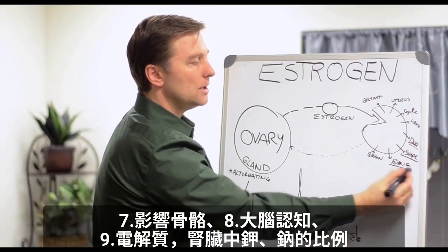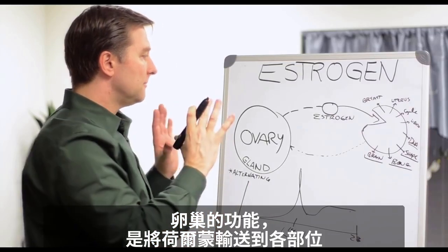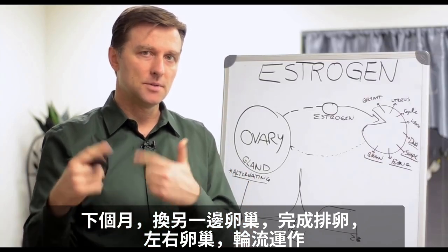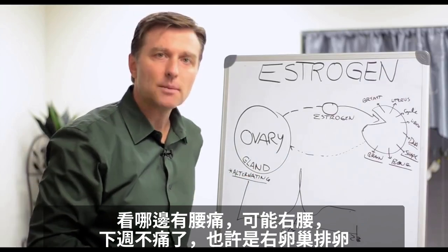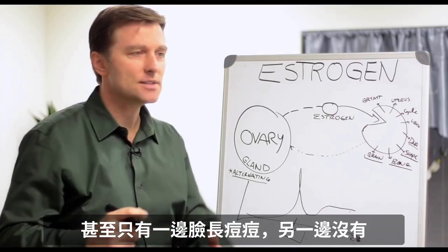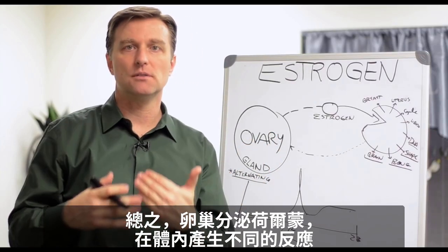Estrogen affects the bone, the cognitive function and brain, and the electrolytes in the kidneys — the potassium-sodium ratio. So you can see it has many different effects. The function of the ovary is to send hormones into different parts, and the ovaries alternate: one month one ovary does all the work, and then the other month the other ovary produces the ovulation. So depending on what part of your body you have a little back pain on — say the right lower part of the back one week and no pain the next — that could indicate the right ovary producing too much estrogen. Even sometimes you'll get acne on one side of your face versus the other side.